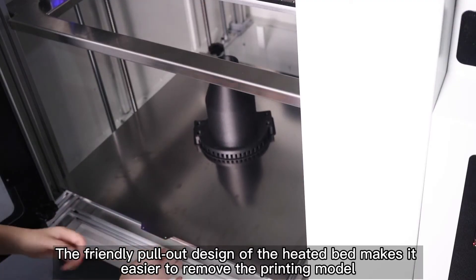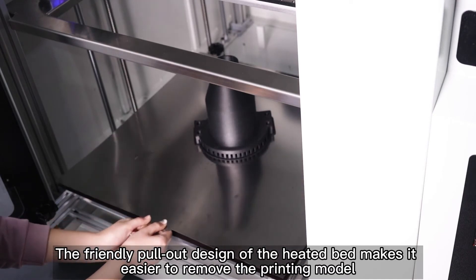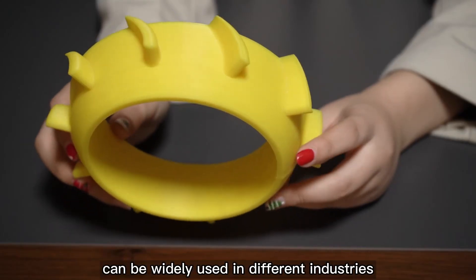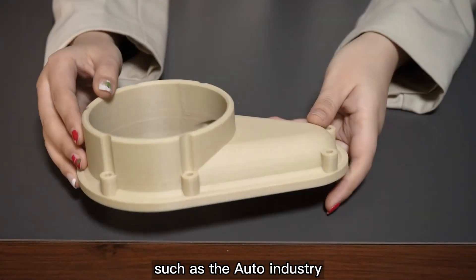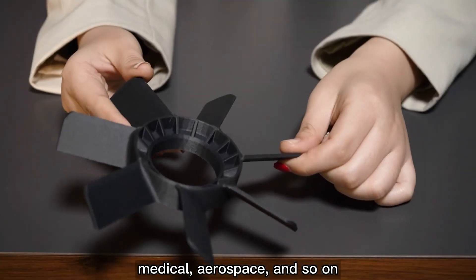The friendly pull-out design of the heated bed makes it easier to remove the printing model. Can be widely used in different industries such as the auto industry, mold injection, medical, aerospace and so on.